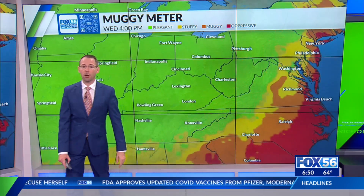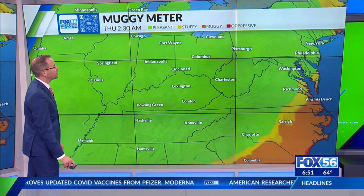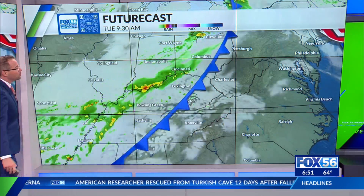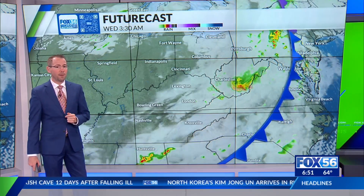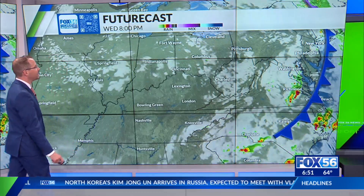But finally by tomorrow, the humidity will be even lower. We see that nosedive, and we also see lower humidity that lasts through the rest of the week. Looking at Futurecast, there are those scattered showers hanging on, kind of off and on through the afternoon, even into the evening — some isolated showers. But the chance really goes down tonight into tomorrow.